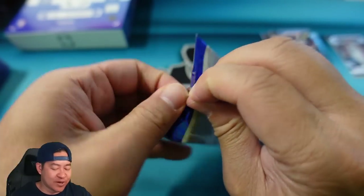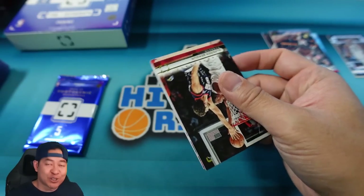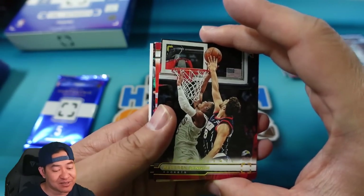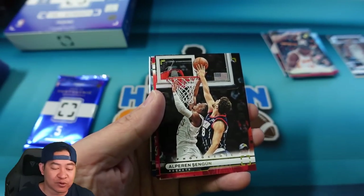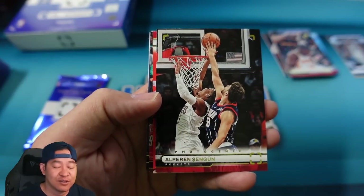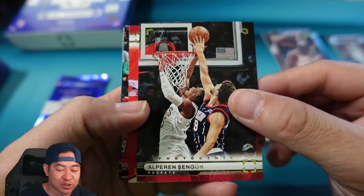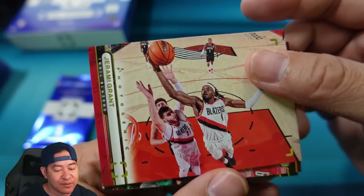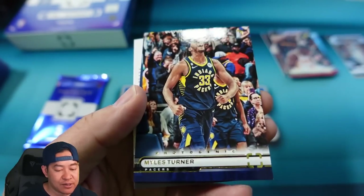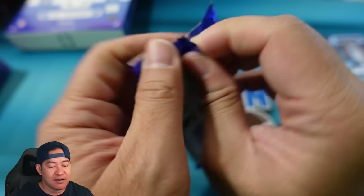Two packs left — one of them should be the auto unless we get a redemption. I looked at the auto checklist; you get standard rookie autos, and there are also veteran autos and dual autos of some of the top guys. It actually is a redemption. Jordan Clarkson, Giannis or Bogdanovic — sorry, thought I saw the green — Wendell Carter Jr., Brogdon. Shade and Sharp — Rookies in Motion insert, probably an action picture of a rookie.